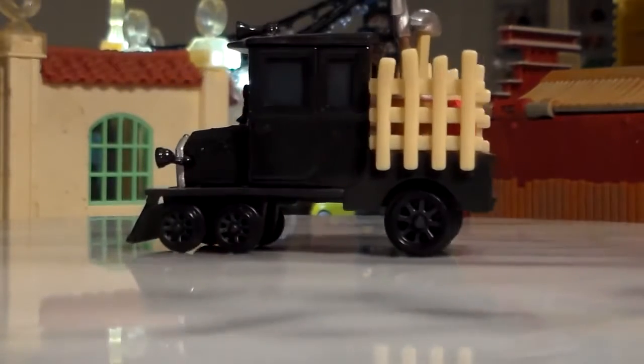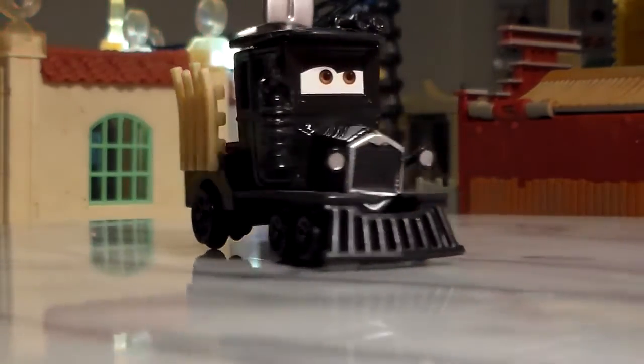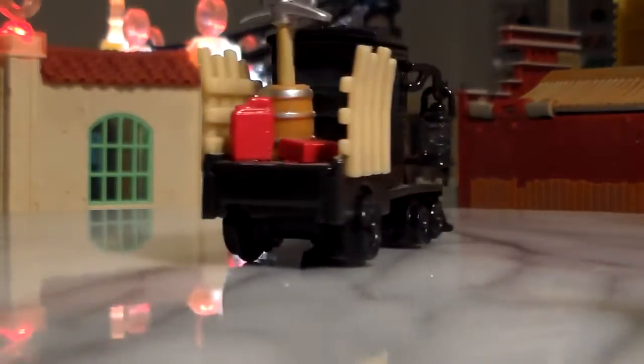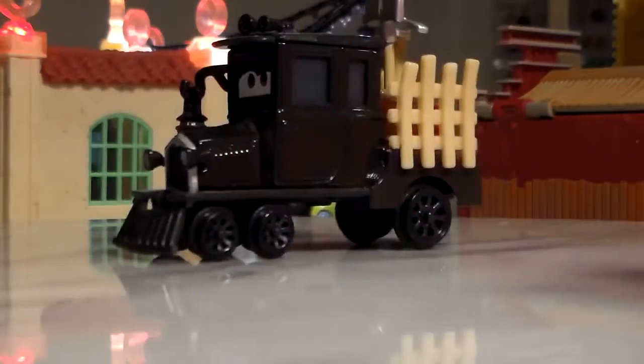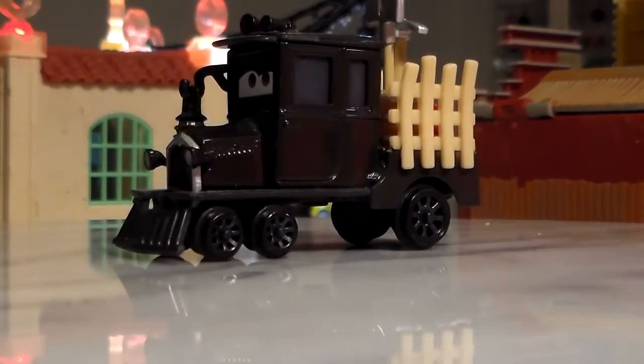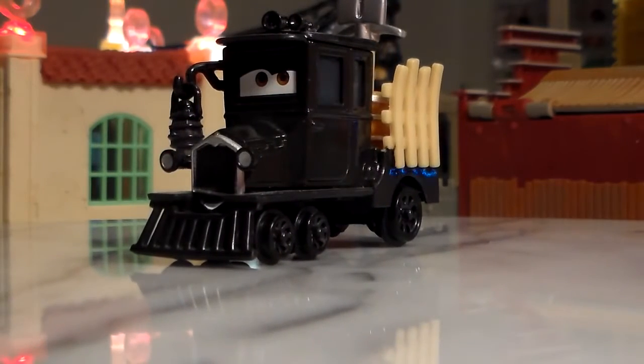Here is Galloping Gear Grinder on the turntable. He's a 1:55 scale diecast made by Mattel with no paper stickers. He does have rolling wheels, and unlike most cars or vehicles, he actually has six wheels to make him look more like a train. I'm not completely sure what type of car slash train this is.